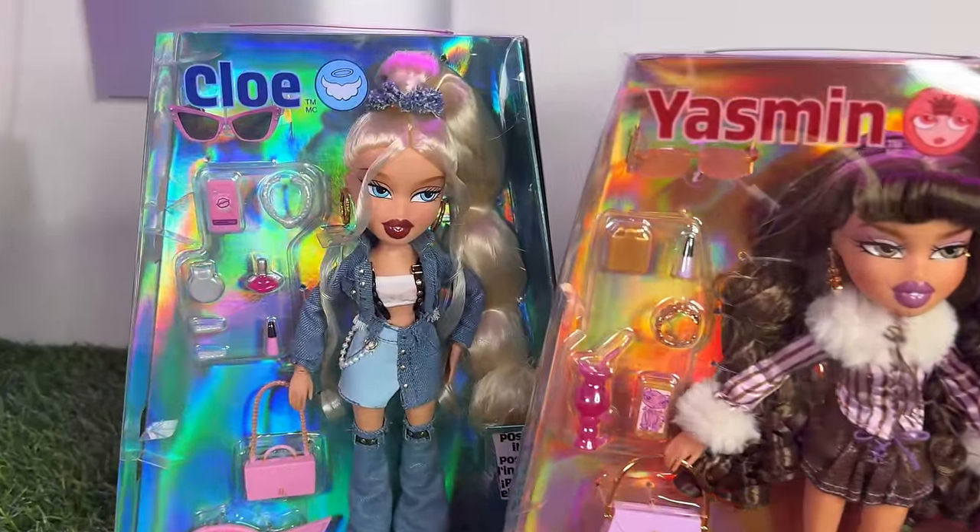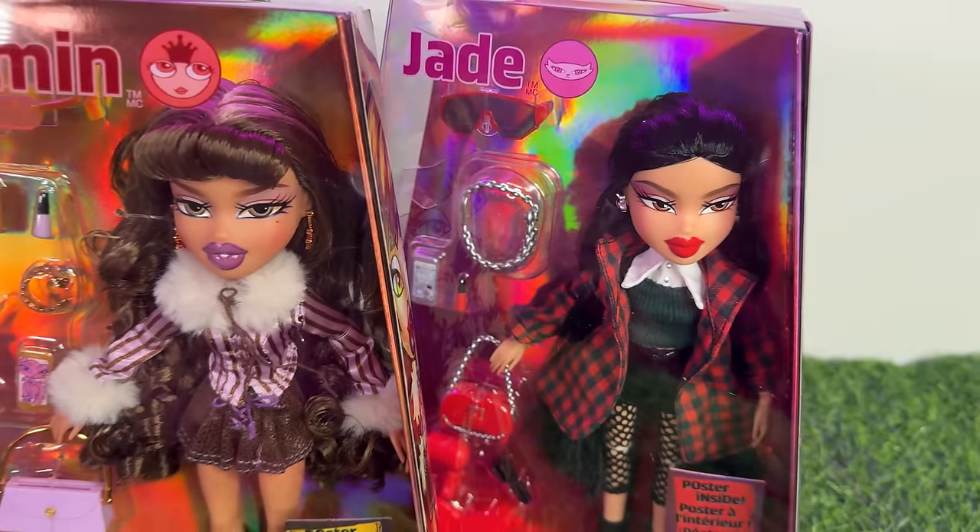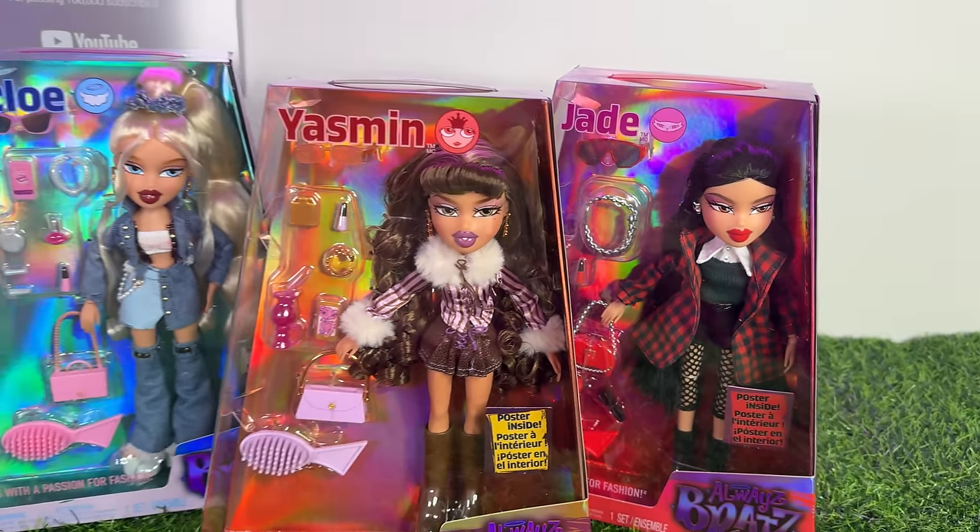It definitely seems like it's kind of like a rebrand for Bratz. It seems like they'll still be doing their repros and things like that, from what we've seen from the predictions for 2024.